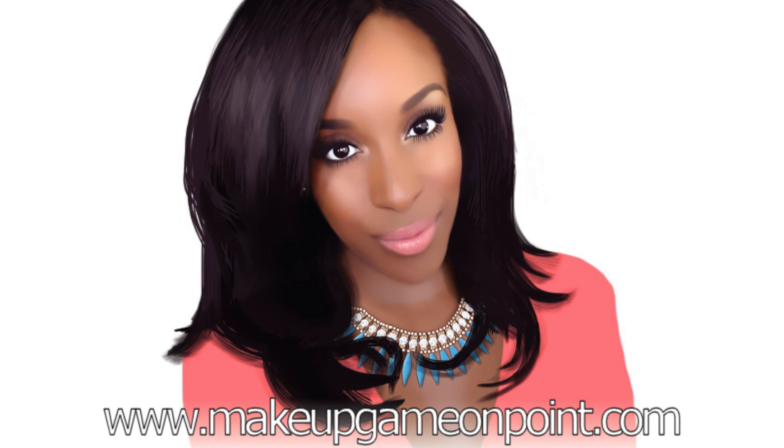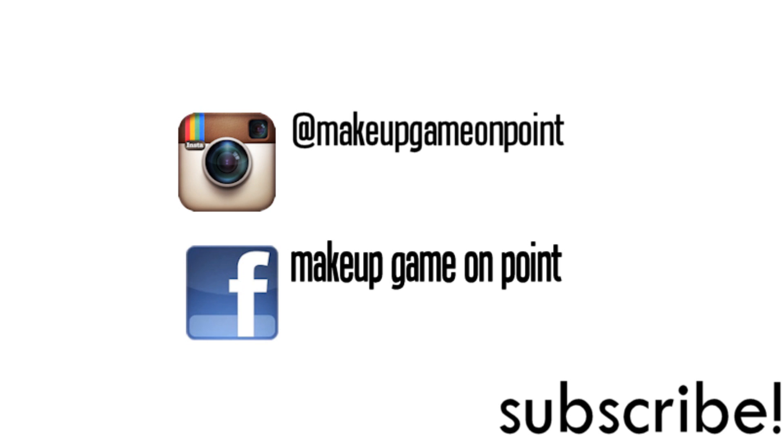For more beauty tips, check out MakeupGameOnPoint.com. Hey guys, welcome back to my channel.